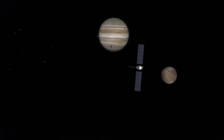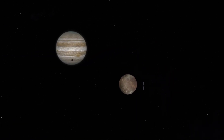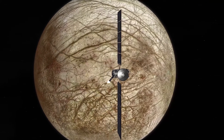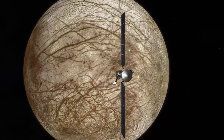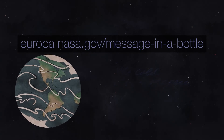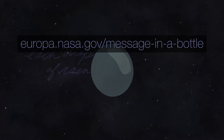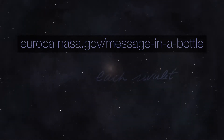And speaking of connections between water and wonder, NASA plans to launch its Europa Clipper spacecraft next fall to study Jupiter's icy moon Europa, which is thought to contain an ocean that might support life. You can send your name to Europa etched on the spacecraft. Visit the link on-screen to sign the message in a bottle that will be sent across the cosmic sea from Earth to Europa, from one ocean world to another.